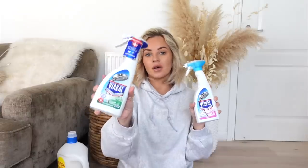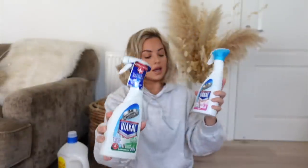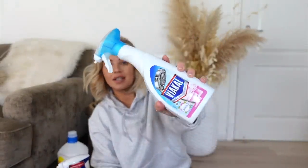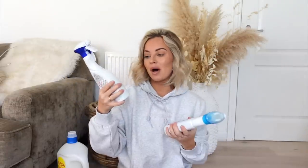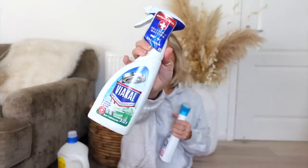I got two Viacals — the bathroom three-in-one and then the fresh scented Febreze one. These are great for limescale. I have a bathroom with black taps and limescale definitely gets them, but if you clean it properly it's really not that bad. A few people have asked me how I find having black taps and as long as you give them a good clean with Viacal, they look good as new.